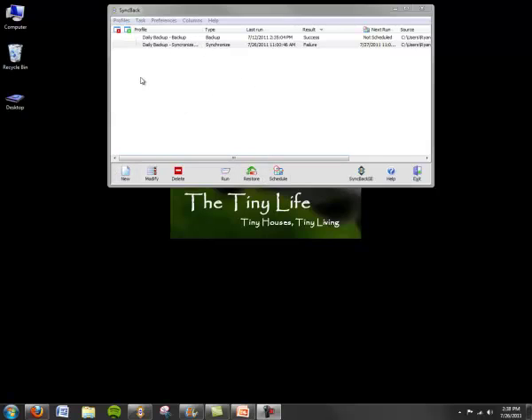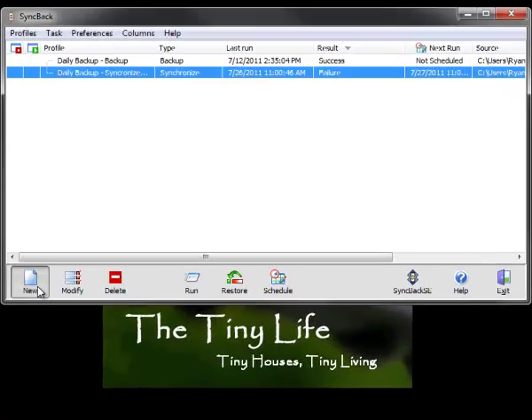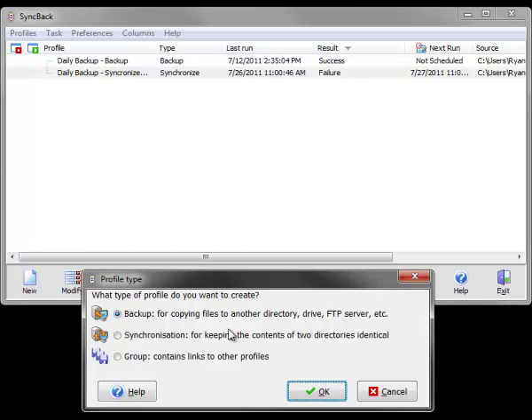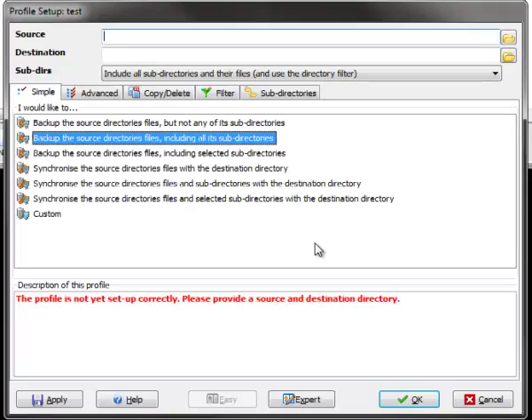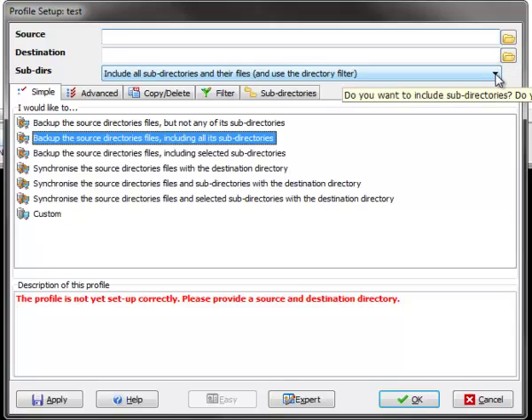In order to make a backup, SyncBack uses things called profiles, which are basically just a set of instructions to run the backup. To make a new profile, you come here and choose the type — about 99% of you are going to be doing a straight backup. You name it, then designate the source where the files currently are and where you want them to go, and set it to include everything. There are some advanced features and filters, but once you do that, you hit okay and it'll prompt you for a few other things — it's super easy.